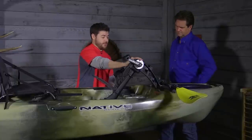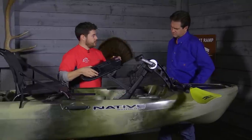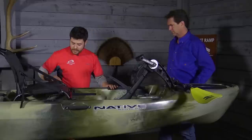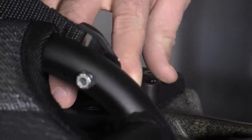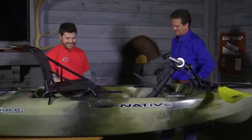Then you've obviously got the propel drive, which is kind of what makes this boat unique. This area down here has a cover that goes over where the drive actually fits down into the boat. And over here on this side is your rudder control — your left and right steering. I'm glad they put it on the left hand side. It works really well.